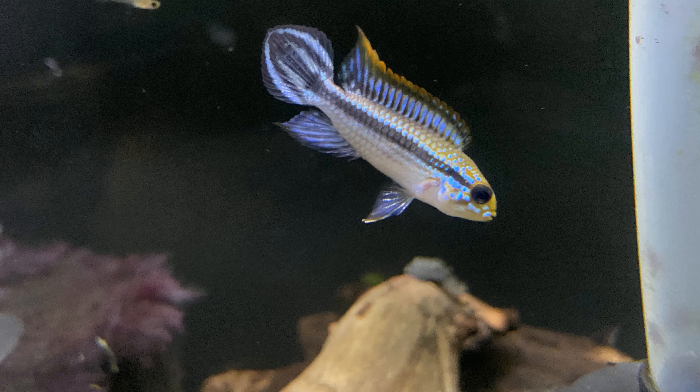My Apisto of course is Apistogramma agassizii. They are just my favorite Apisto because that profile is just so distinctive — across the room you're not going to mistake it for any other Apisto just because of that shape. If you want an Apisto and you want the agassizii, they can handle a lot of water parameters with no problem. People in west Michigan need to not be afraid of Apistos.